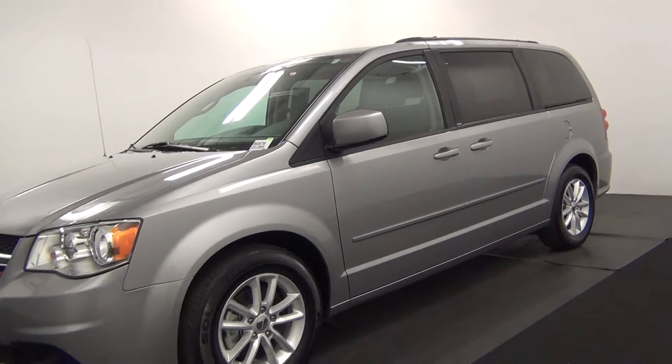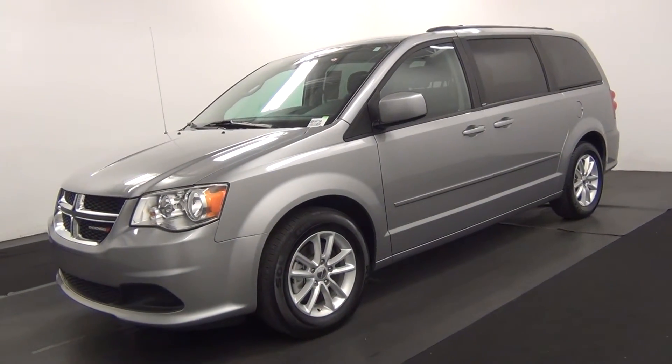And this will complete the walk around of a 2014 Dodge Caravan.